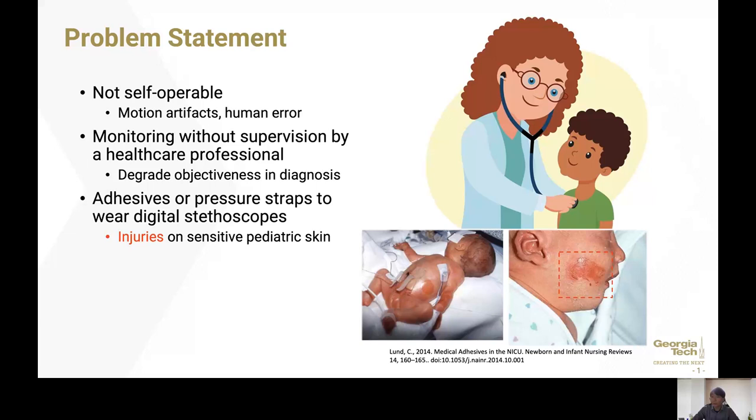The current problem with the home monitoring of pediatrics using digital stethoscopes is that it is not self-operable. It causes motion artifacts due to human error. Also, since auscultation requires a lot of training and practice, monitoring without supervision by a healthcare professional decreases objectiveness in diagnosis. Finally, in order to secure digital stethoscopes on pediatrics, strong adhesive or pressure straps can be worn, but since the epidermis of pediatrics is one-third of adults', injuries could happen on sensitive pediatric skin, as shown in the bottom right picture.